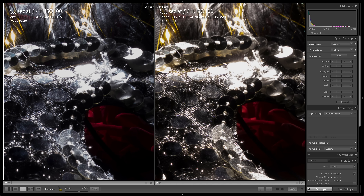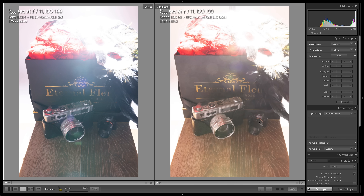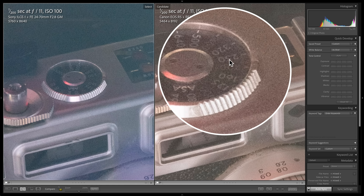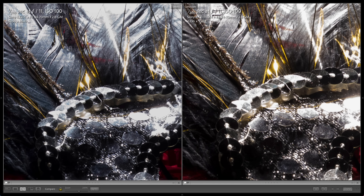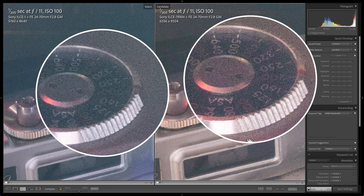Let's check the shadow detail by raising both exposures by six stops. There's almost no difference here, but I can read '200' on the ISO scale on the R5 and I can't on the Alpha 1. The Sony Alpha 1 and A7R IV are virtually identical in the highlights, and recovering the shadows shows just a little more detail in the A7R IV.